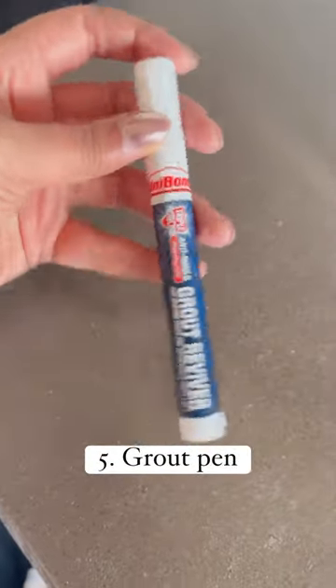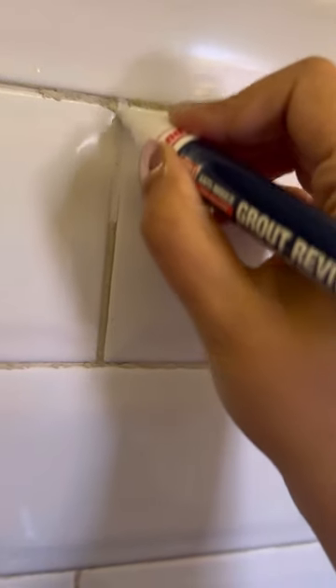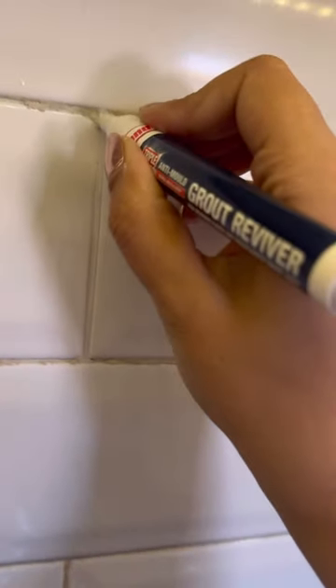And lastly, the super cool grout pen for restoring bathroom and kitchen tile joints. Faded tile joints look really shabby, and this DIY grout is waterproof and mold resistant, and dries within 60 minutes.